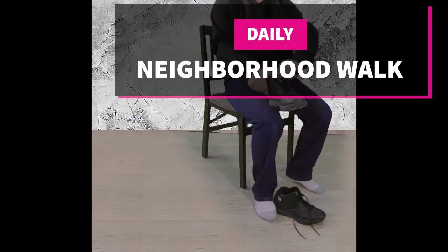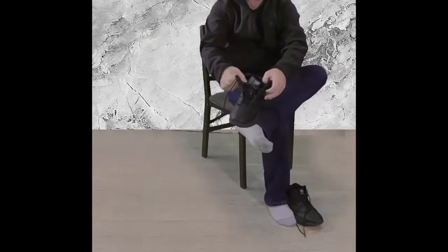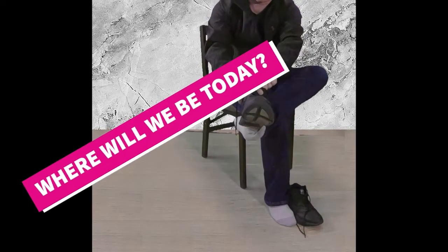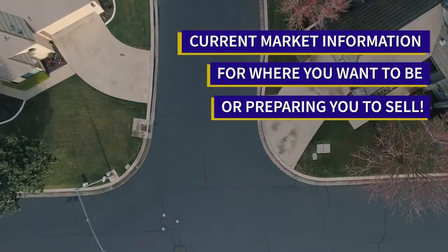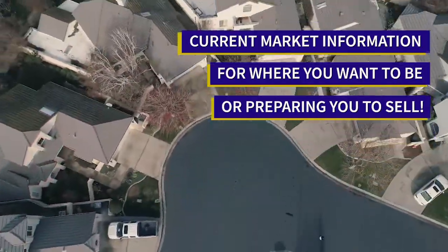Welcome to our neighborhood walk where we show you what's for sale by various realtors in local areas. Today we are in Ripon, in the area on the west side of Jack Tone Road.